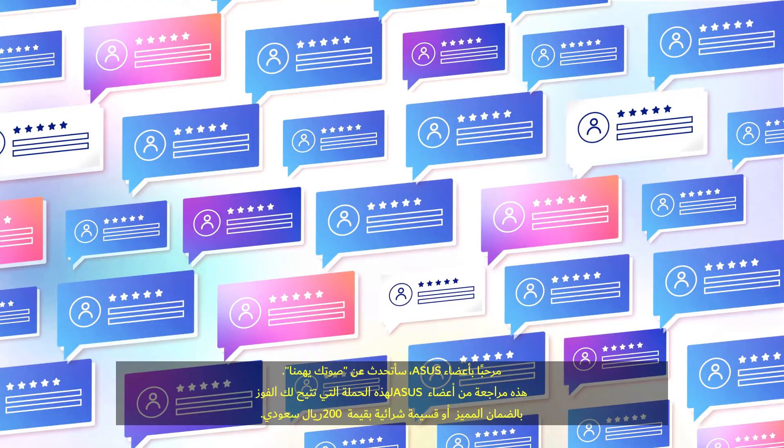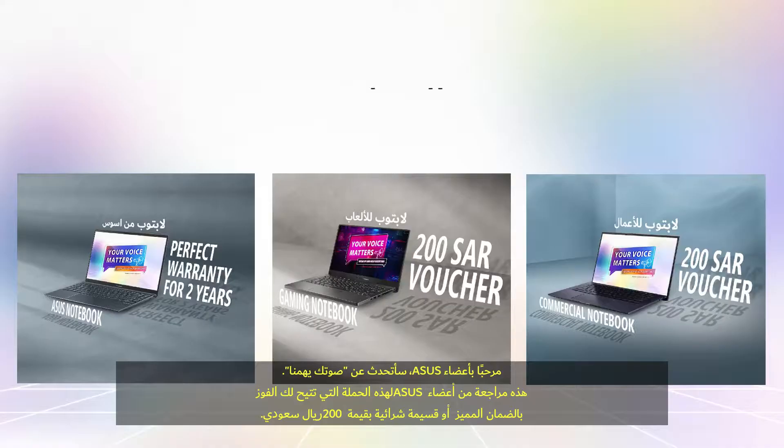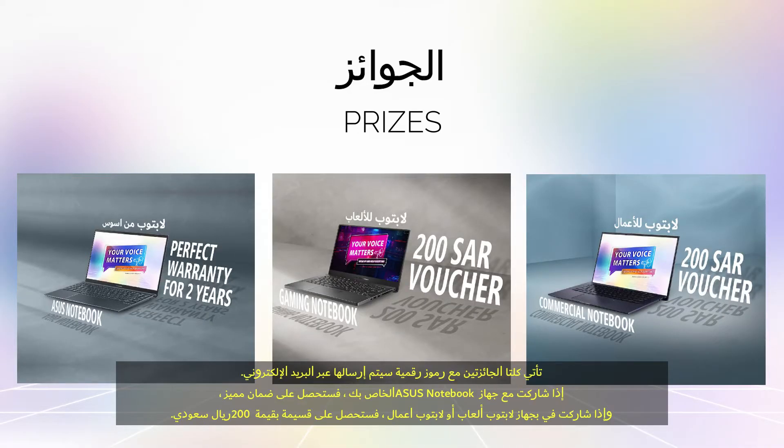Hello Asus members. I will talk about the Your Voice Matters campaign. This is an Asus members review of experience campaign that will let you win perfect warranty or a 200 Saudi Riyal voucher. Both prizes come with digital codes which will be sent via email.